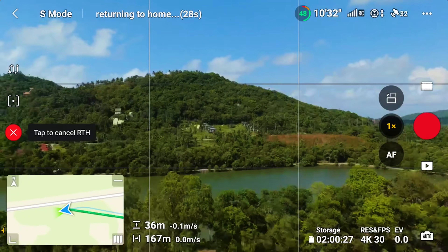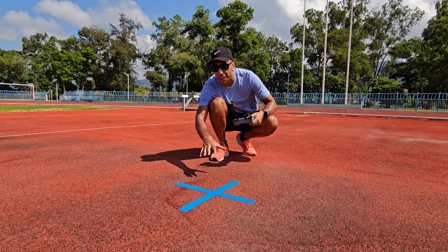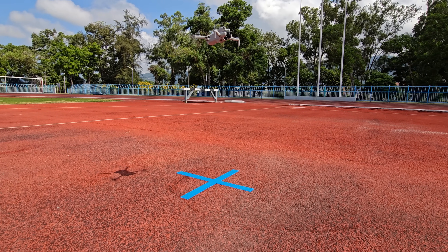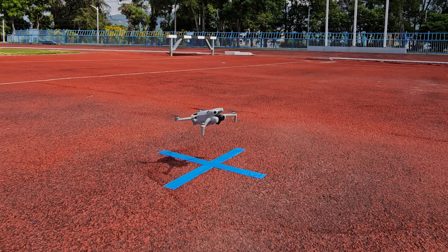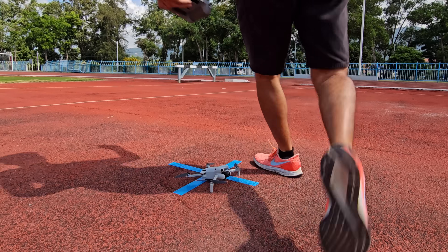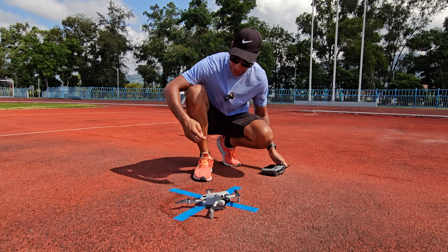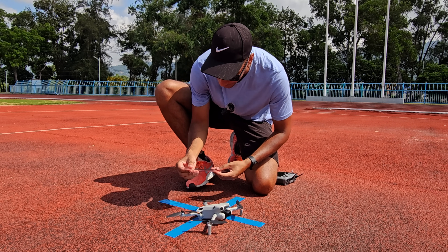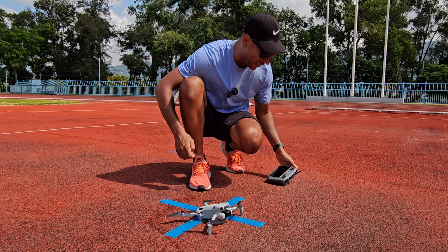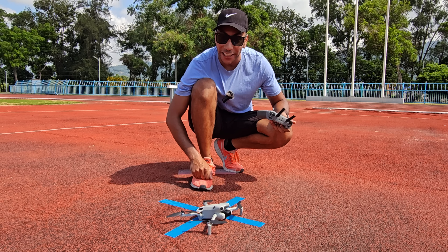Return to home activated. I'm moving in closer - I'm pretty sure this mini is going to be fairly accurate. It's just about overhead. Oh my God, it's looking very good. That was way more accurate than I expected. From the center of the drone to the center of the square - 9 centimeters. That is a crazy score. I'm not sure if anything is going to beat this.